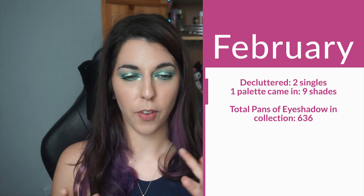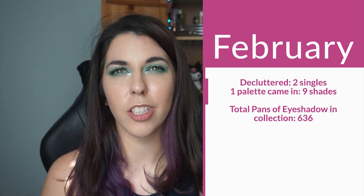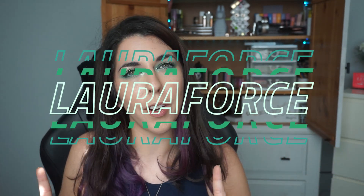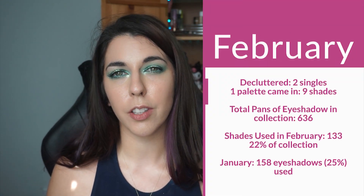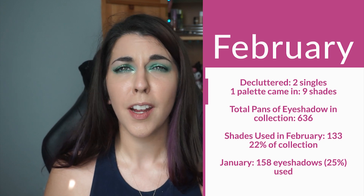In the course of February, I actually ended up decluttering two shades and bringing in nine new shades into my collection. That was because I was sent PR from Fantasy Cosmetica, which I am now a Fantasy Cosmetica affiliate — so if you wanted to shop using my code you could save 10%, but there's no pressure, it just goes to feed my animals essentially. I ended up in February using 133 different pans of eyeshadow — definitely less than January, but take it with a grain of salt. There are fewer days in February than any other month of the year, so I feel like if I'd had the extra couple of days I could have definitely gotten to 158. I'm not stressed about it.